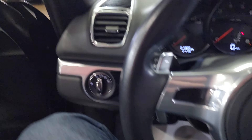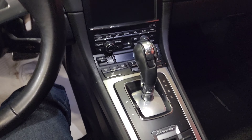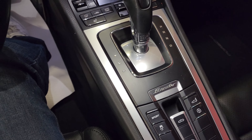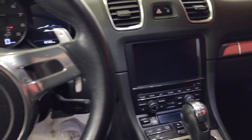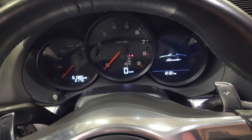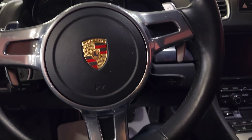Inside we've got all the controls for the roof, traction control, sport mode, and the Porsche infotainment system. This one is a PDK example and it has sixty-one thousand, three hundred and eighty-five kilometers from new.